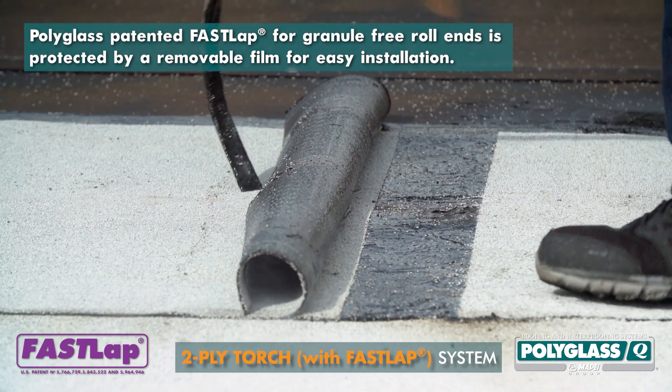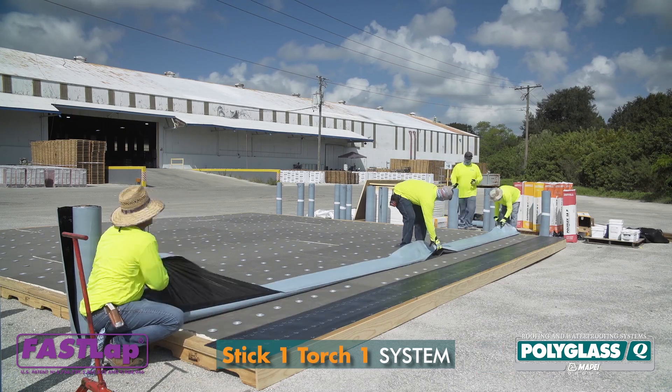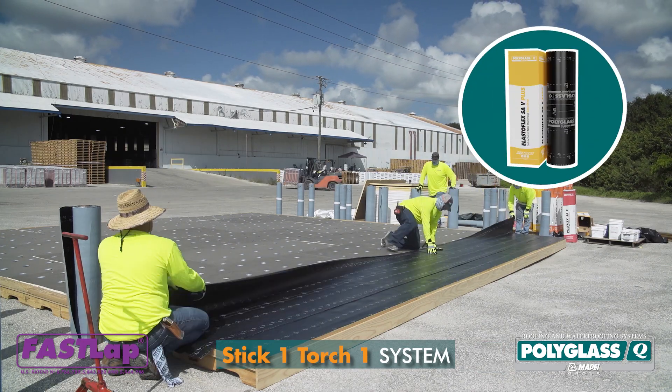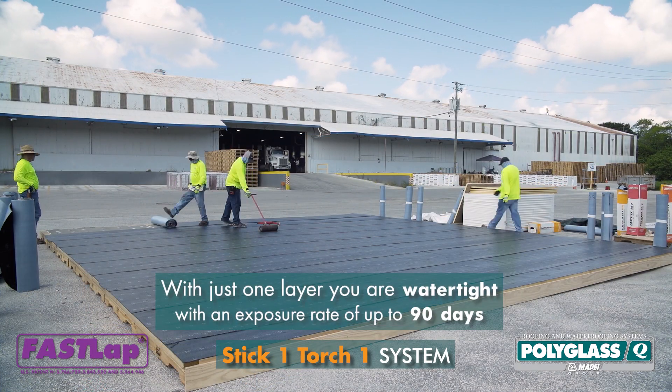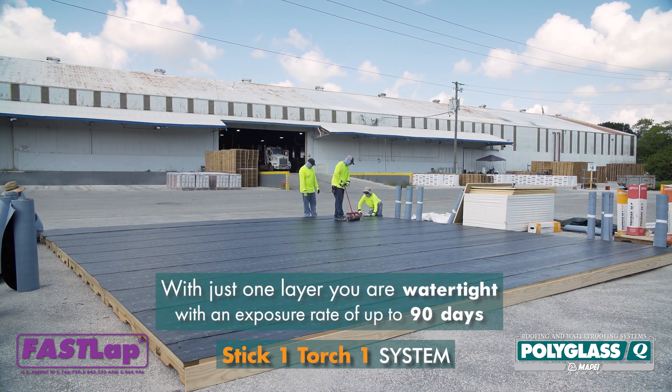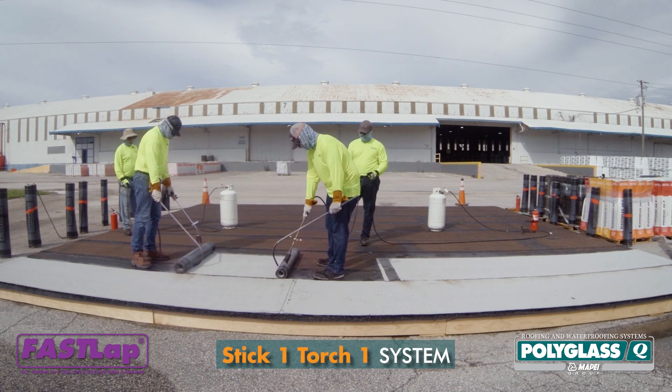The FastLap end-lap film was removed prior to heat welding the overlapping cap ply. On the self-adhered system deck, an Elastoflex SAV Plus base ply was installed according to the approved guidelines. The system was now watertight with an exposure rate of up to 90 days. A Polyflex G cap ply was then torch applied.